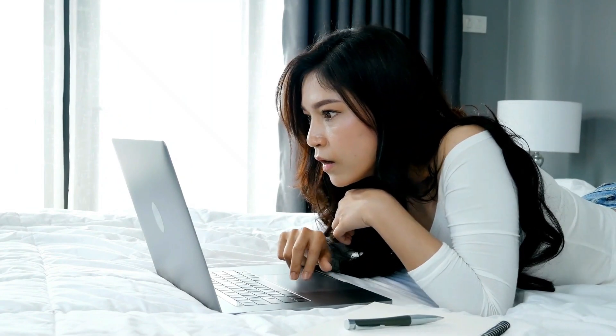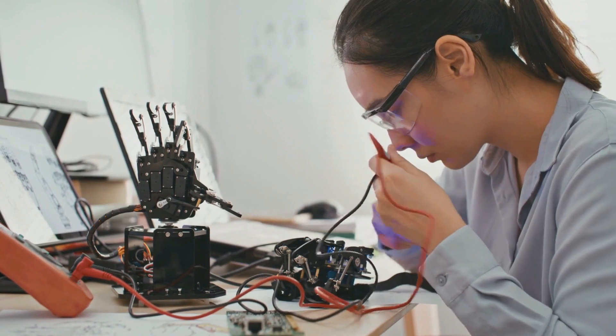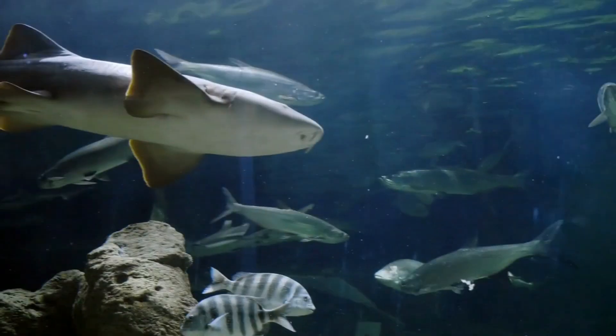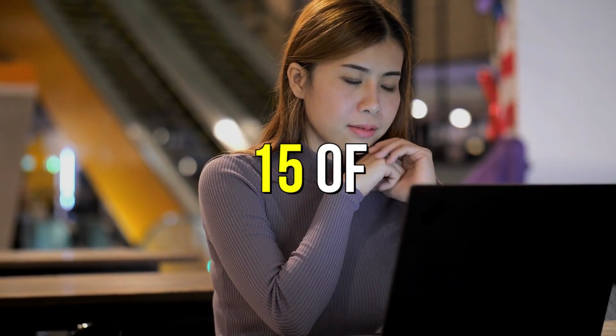It might come as a surprise, but engineers are now focusing on creating robotic animals that can replicate the way animals move, fly, and swim. And in this video, we will be exploring 15 of these amazing robot animals that will shock you.